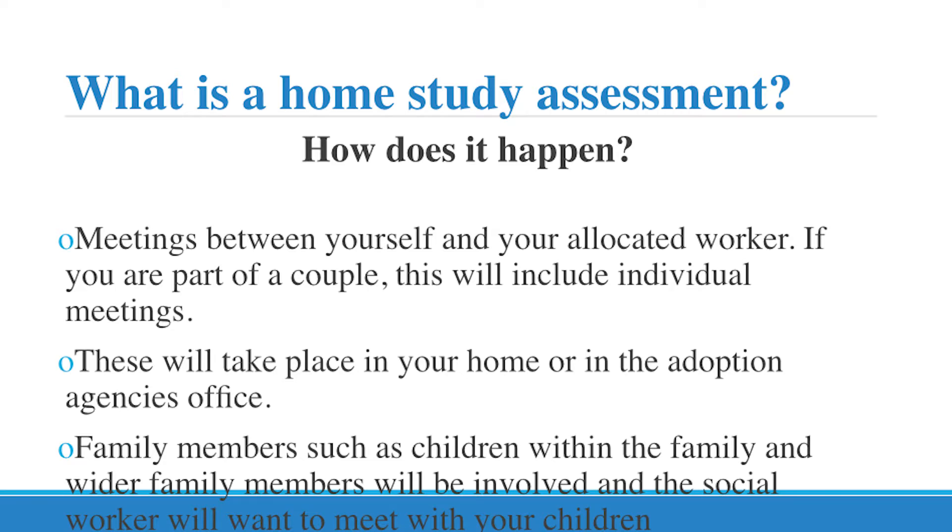So how does it happen? Meetings take place between yourself and your allocated social worker. If you are part of a couple, this will include individual meetings — the social worker will want to meet with you individually and also as a couple. If you have children, they want to meet with the children as well. These will take place in your home or in your adoption agency's office. Family members and your wider family network will be involved, and the process is designed to help the agency get a truly rounded picture of you and your family.